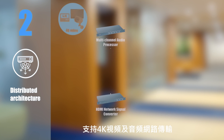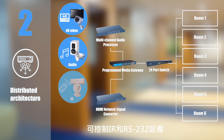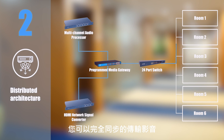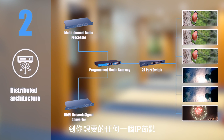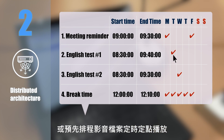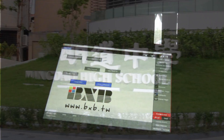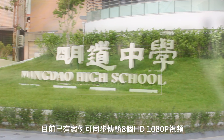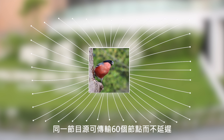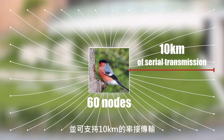Feature 2: Distributed architecture. Supports 4K video and audio transmission through the network and can control infrared and RS232 devices. You can fully synchronize the transmission of audio and video to any IP nodes you want, or reprogram audio and video files, broadcasting time and locations, controlling all device switches connecting to the IP nodes. There is already a case where 8 1080p HD videos can be transmitted simultaneously, and the same video source can be transmitted to 60 nodes without any delay, supporting 10km of serial transmission.